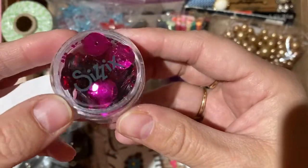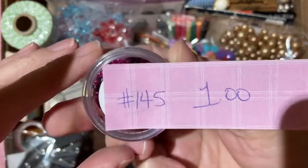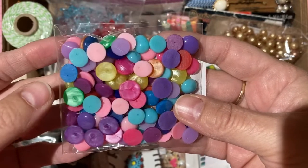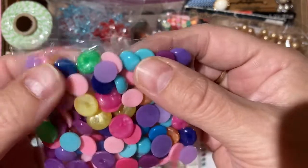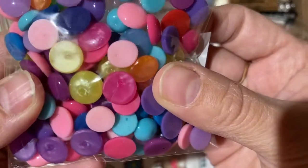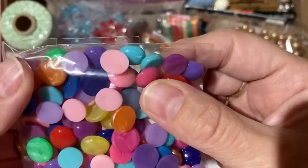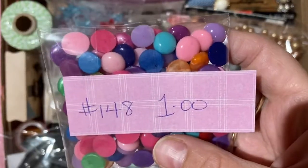These are homemade enamel dots made from melted perler or pony beads — you cut them in half, put them in the oven, and get the cutest little domed glossy dots that you can glue to your project. They come in as many colors as pony beads or perler beads offer. One dollar for the pack, number 148.